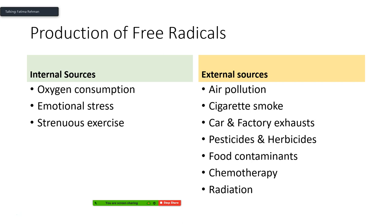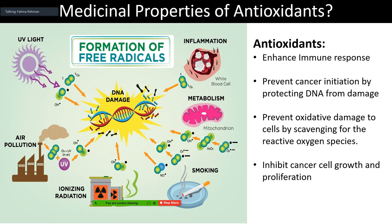For cancer specifically, chemotherapy and radiation also produce a lot of free radicals. When we ingest antioxidants, they enhance our immune response, prevent initiation of cancer by protecting DNA from being broken up by free radicals, prevent oxidative damage to cells by binding to free radicals and rendering them useless, and can also inhibit cancer cell growth and proliferation. So they can help at the beginning, middle, and end of that pathway — not just at one point.